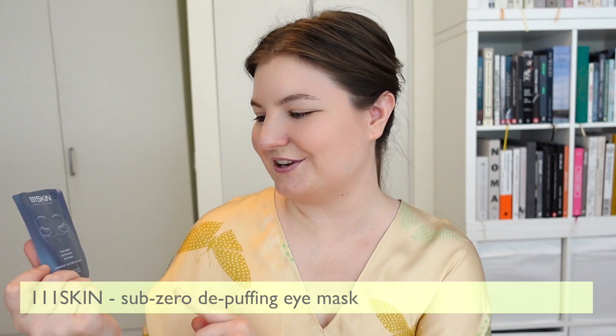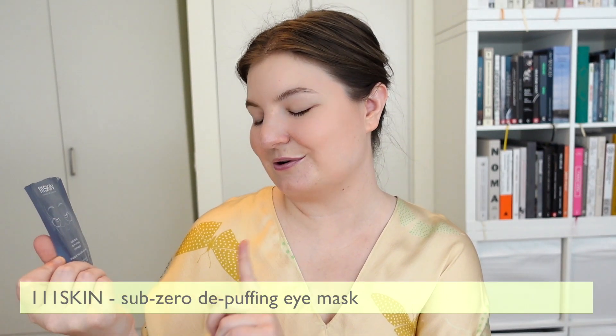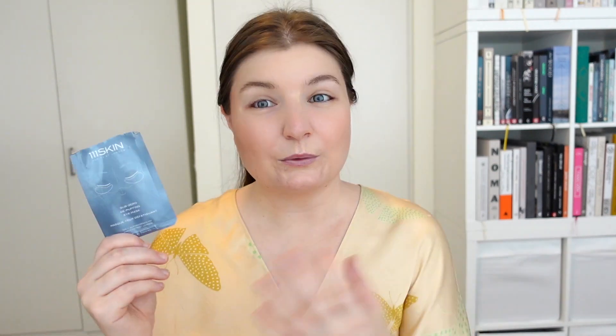The first one is the 111Skin Sub-Zero De-Puffing Eye Mask. 111Skin is a British brand and I've heard really good things about their single use masks. This is the first one I've tried from the brand and I really like it — I think it did exactly what it said it would do. It was very comfortable, and when I applied it there was no slipping and sliding.